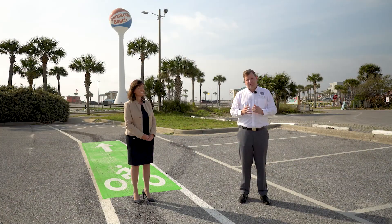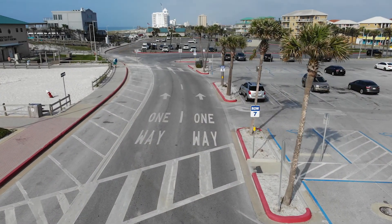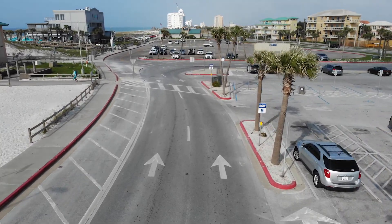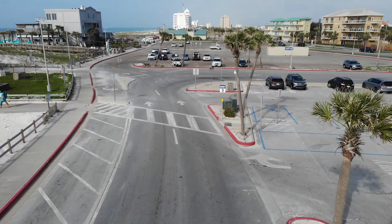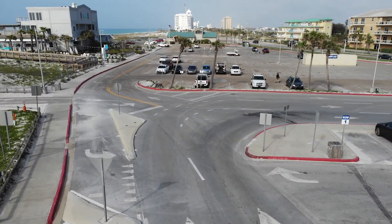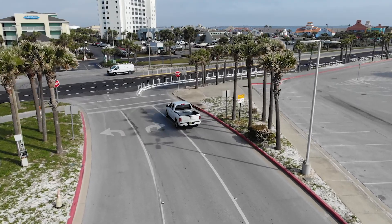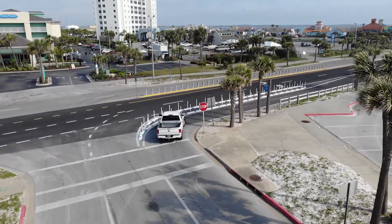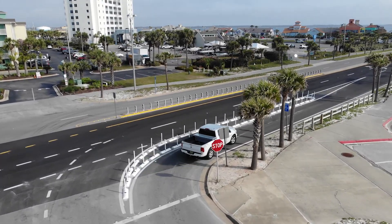We've also adjusted the exit of the casino beach parking lot behind me. It will give a dedicated right turn lane for those making a right, and then drivers will have time to merge in order to turn left. We think this will allow traffic outflow to move more freely and help keep traffic moving within the parking lot.